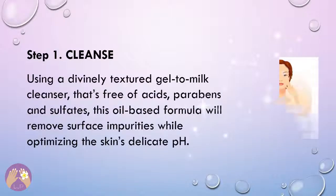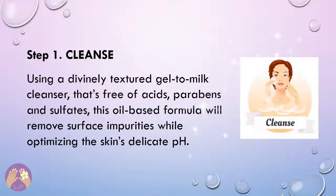Step 1: Cleanse. Using a divinely textured gel-to-milk cleanser that's free of acids, parabens, and sulfates, this oil-based formula will remove surface impurities while optimizing the skin's delicate pH.